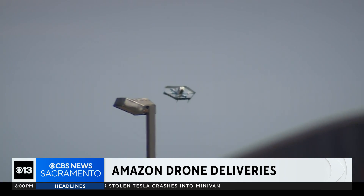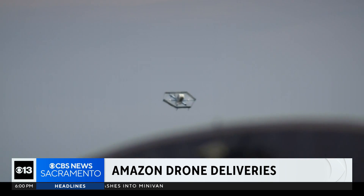How much faster can you get something? But Prime Air prides itself in making deliveries within 60 minutes, sometimes even 30 — that's quicker than most of Instacart.